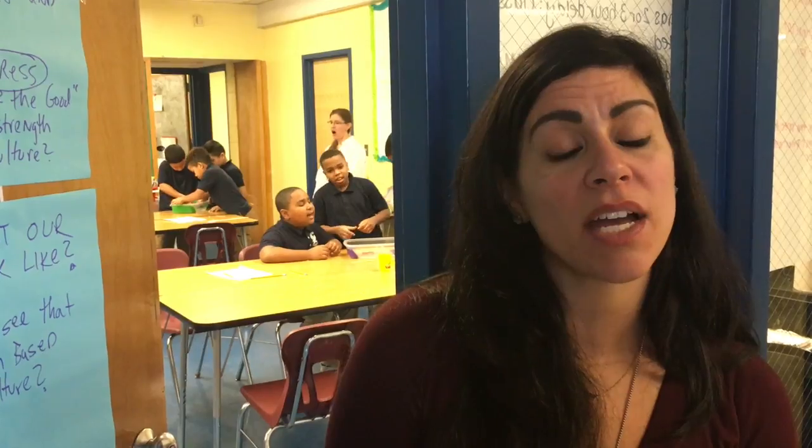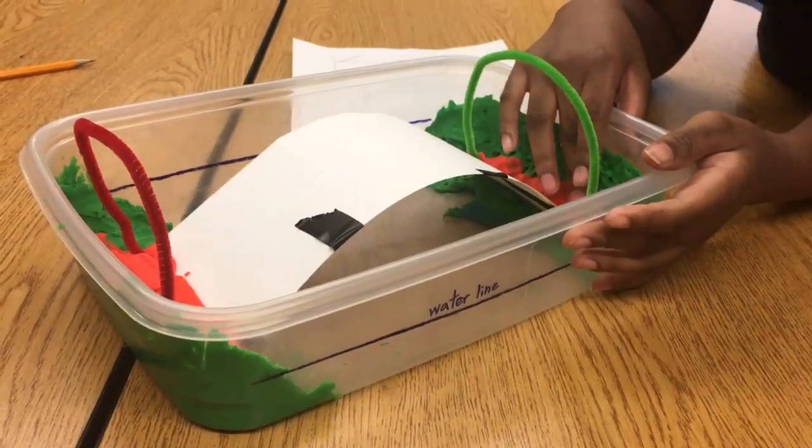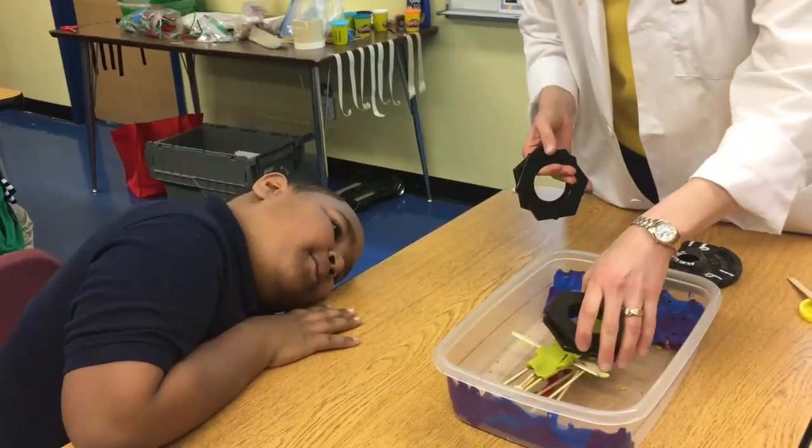And during that time, students really get a hands-on experience across the different science and engineering fields. Today, they're working on bridge building, which helps them to understand civil engineering.